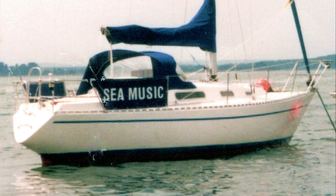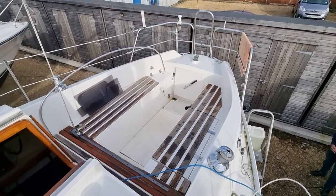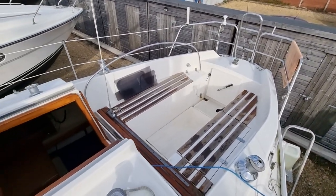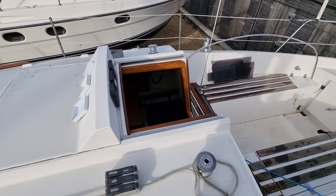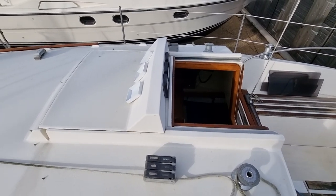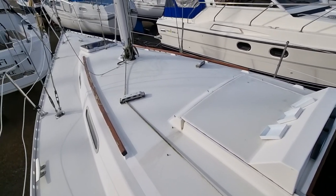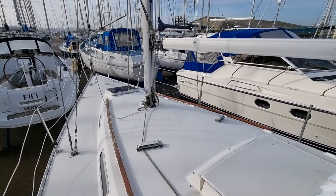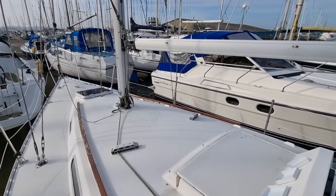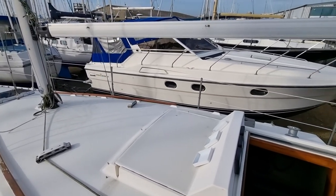Hello and thank you for viewing another of my videos, this time for SeaMusic, a bilge-keel Sadler 32 that was built in 1998 by Andy Middleton, a Sadler specialist who used to work for Sadler Yachts, and completed by her sole owner. The Sadler 32 is a development of the renowned Contessa 32, which was also designed by David Sadler. The more spacious accommodation of the later design is one of the more noticeable comparisons between the two craft.